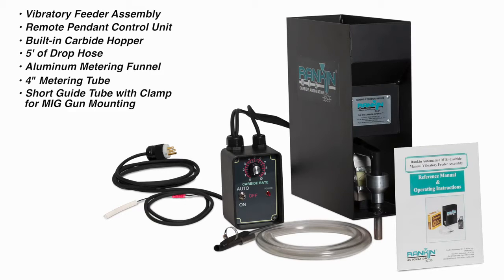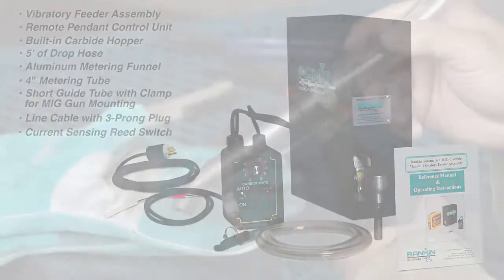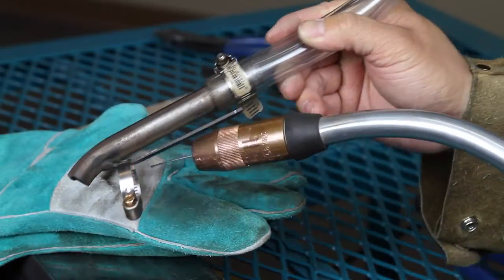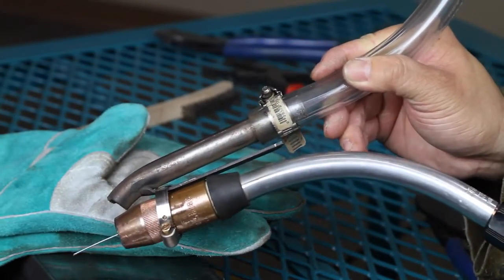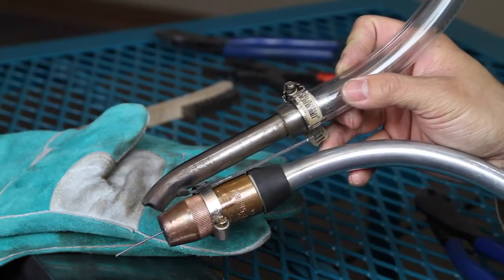Also included is a 4-inch metering tube, short guide tube with clamp for MIG gun mounting, line cable with 3-pronged plug, and a current sensing reed switch with cable. The Vibe Feeder comes with a drop nozzle that attaches to the handheld MIG gun with a single hose clamp provided with the system.